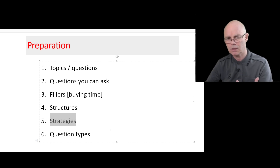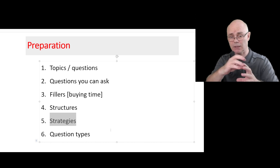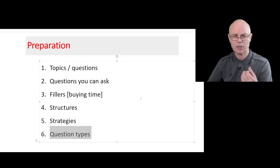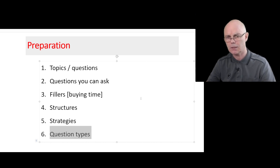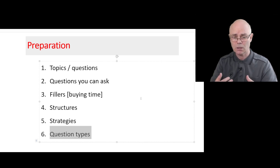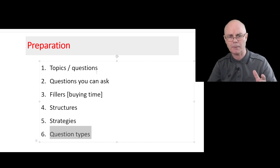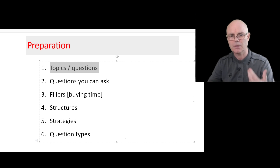I'll cover strategies — ways of answering questions such as having two main ideas, or having one very general idea and getting more specific and moving on to an example to illustrate it. Then I'll get on to common question types in part three: things like 'what kinds of,' 'what are the advantages,' 'what are the disadvantages,' 'in the future,' 'in the past,' 'what are the reasons why.' I often feel if you prepare for these eight question types, you're ready for any of the topics and questions that come up.